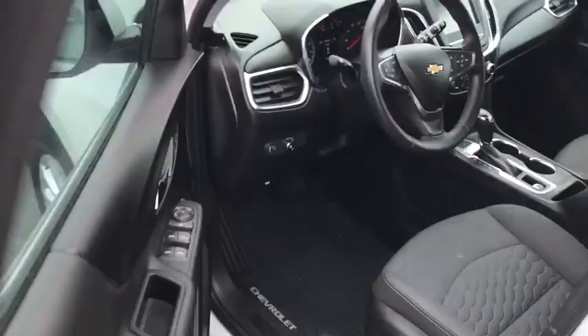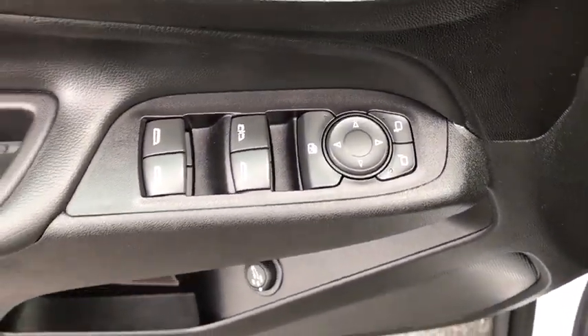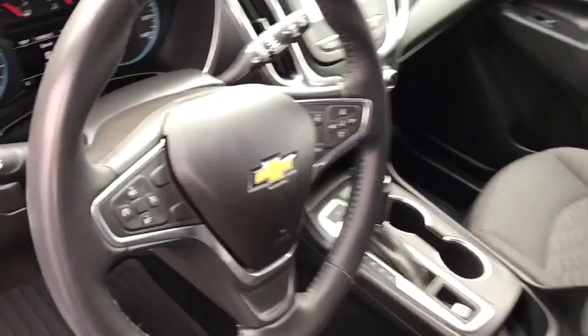Floor mats, universal garage door opener, compass, power windows, rear window defroster, electronic stability control, security system, trip computer, heated front driver and passenger seat.